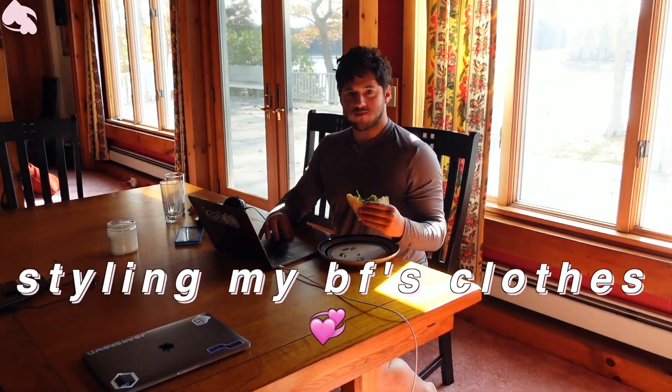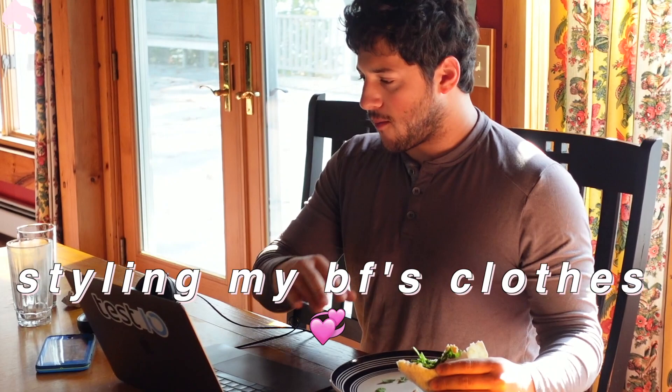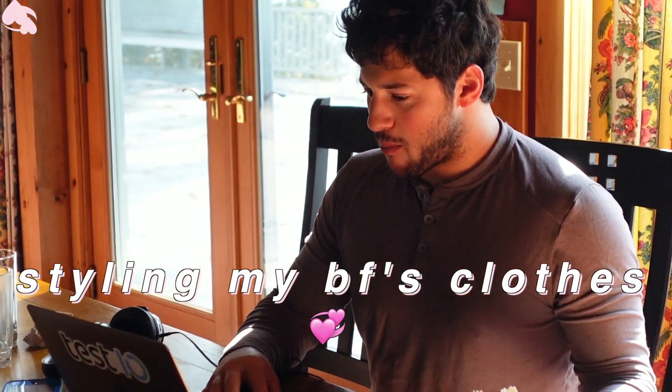Hey everyone, welcome back to my channel. If you're new here, I'm Shauna — don't forget to subscribe and like the video if you like it. Today I wanted to do a styling-my-boyfriend's-clothes video.